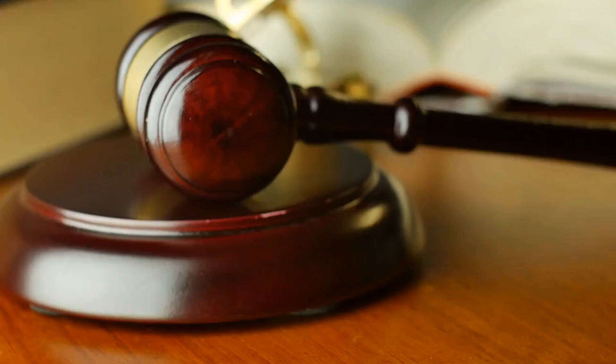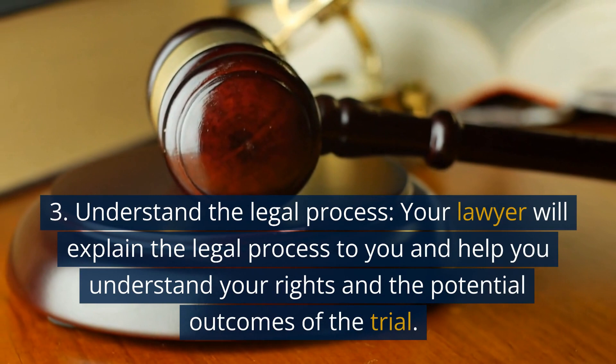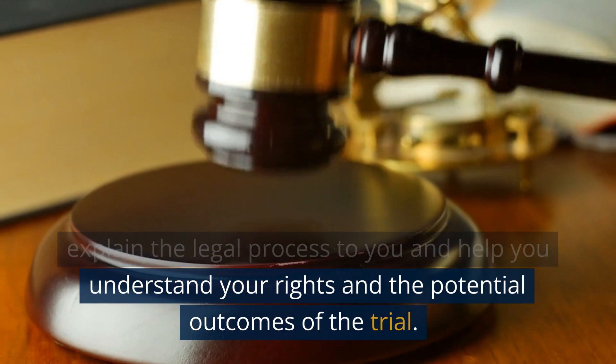3. Understand the legal process. Your lawyer will explain the legal process to you and help you understand your rights and the potential outcomes of the trial.